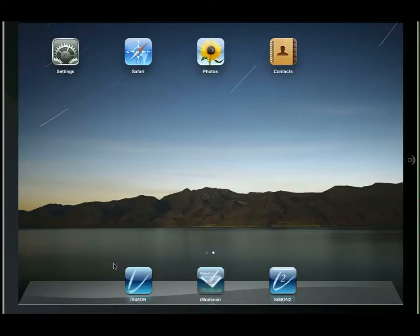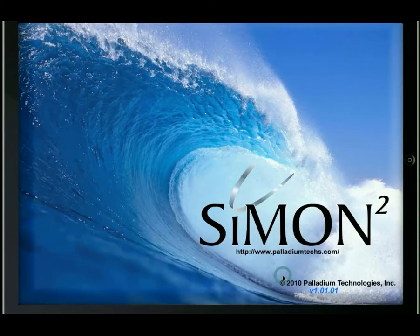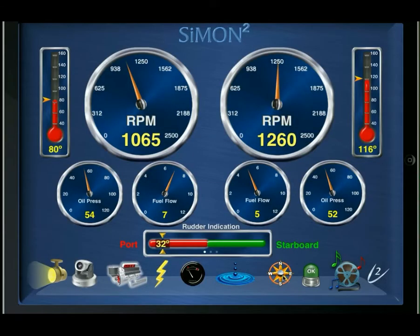Welcome to Palladium Technologies' latest product: an innovative and integrated solution for the production yacht market, Simon Squared. Simon Squared was designed exclusively for the Apple iPad and is a fully integrated alarm and monitoring system. It also includes lighting control, audio visual entertainment control, and security cameras.